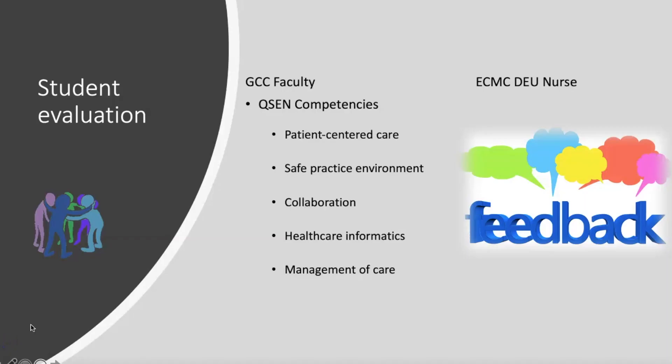Regarding student evaluation, the role of the ECMC DEU nurse is to provide feedback to the clinical faculty member on how the student is progressing. They can also provide feedback directly to the student each week — letting them know what they're doing well and what they need to improve. If the DEU nurse is not comfortable providing that feedback at first, they can work with the clinical faculty member. The final evaluation is based heavily on the QSEN competencies, the clinical faculty member documents how the student has demonstrated meeting these outcomes, and the student also has the opportunity to provide feedback on how they feel they've met these outcomes.